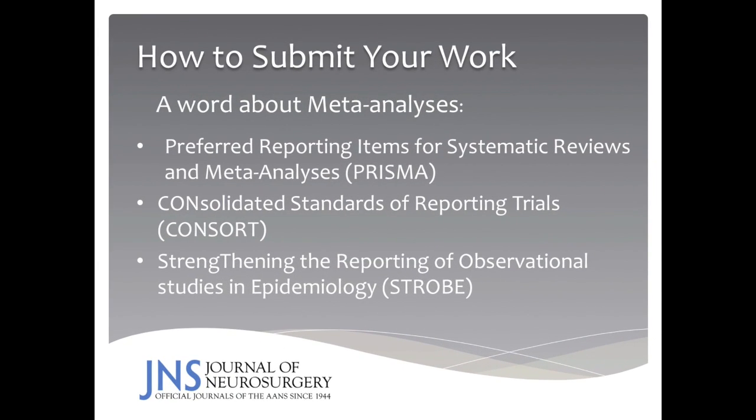Just a word about meta-analyses, since this is becoming quite popular: we would like you to follow certain guidelines. For example, you should follow the Preferred Reporting Items for Systematic Reviews and Meta-Analyses, or the PRISMA guidelines. If you are submitting clinical trial reports, follow the Consolidated Standards of Reporting Trials, or CONSORT guidelines. And if your work is in the epidemiology world, the Strengthening the Reporting of Observational Studies in Epidemiology, or STROBE guidelines, should be adhered to before submission.